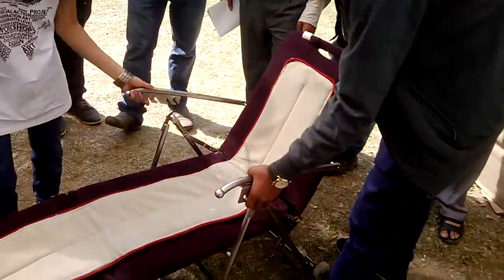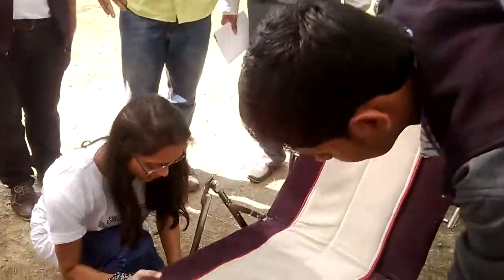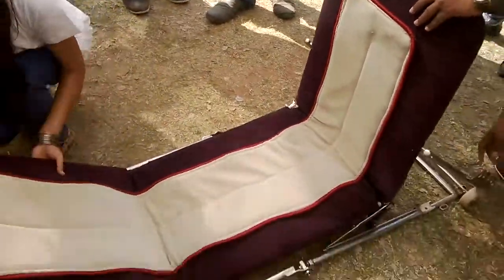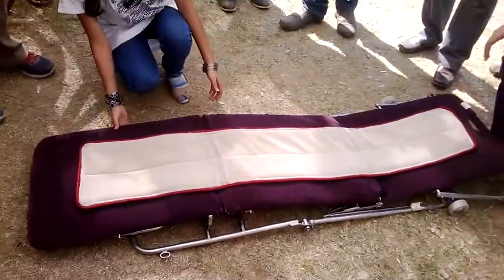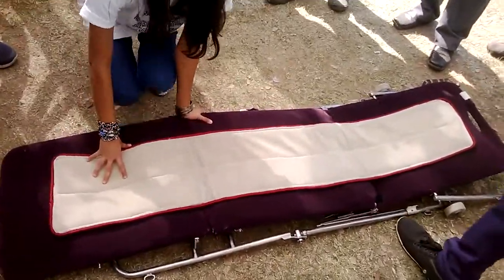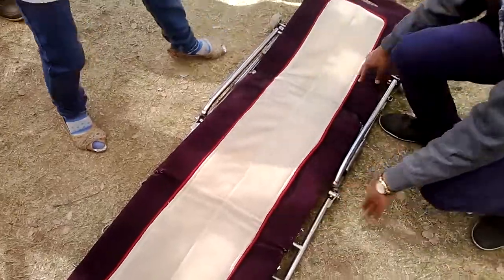Now using the same structure made horizontal, it becomes a flat bed. When you are traveling somewhere and don't find any bed, you can just sleep on this for a good rest.